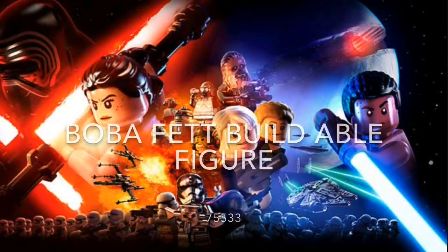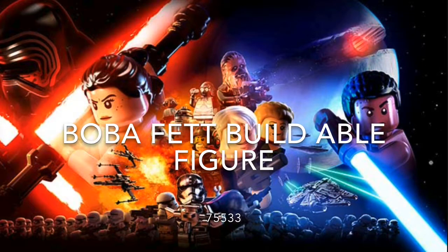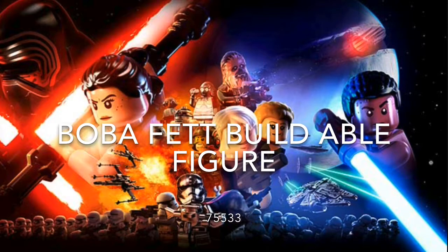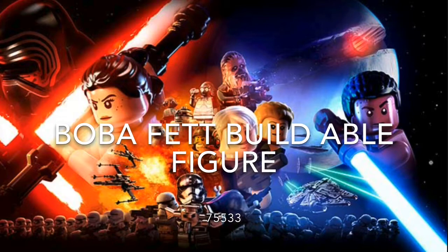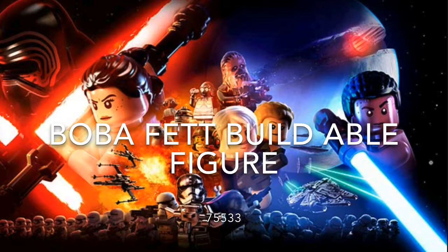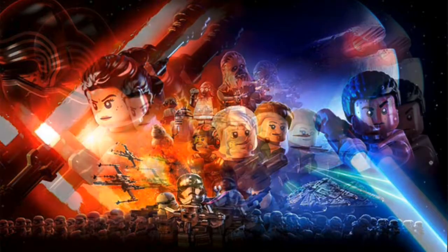Next up we have Boba Fett's buildable figure — it just has Boba Fett. It is set 75533. I'm excited for this set because we've never gotten a buildable figure of Boba Fett before. I love Boba Fett, so I'm super excited.